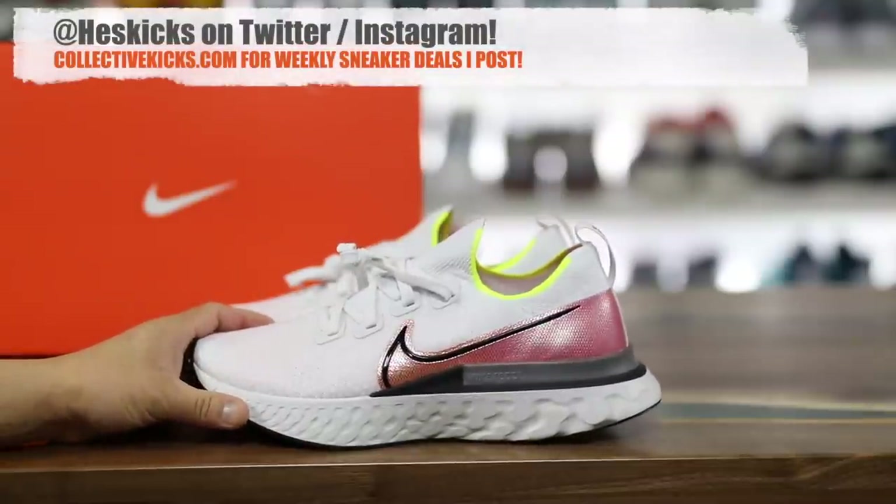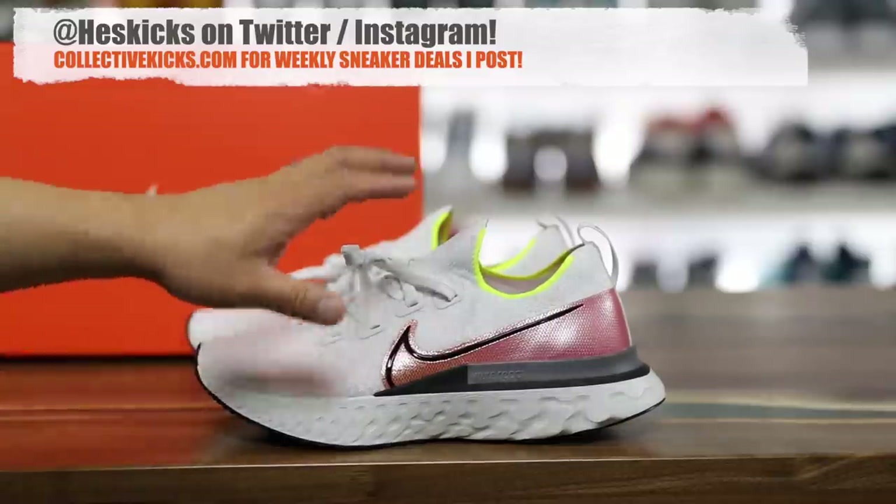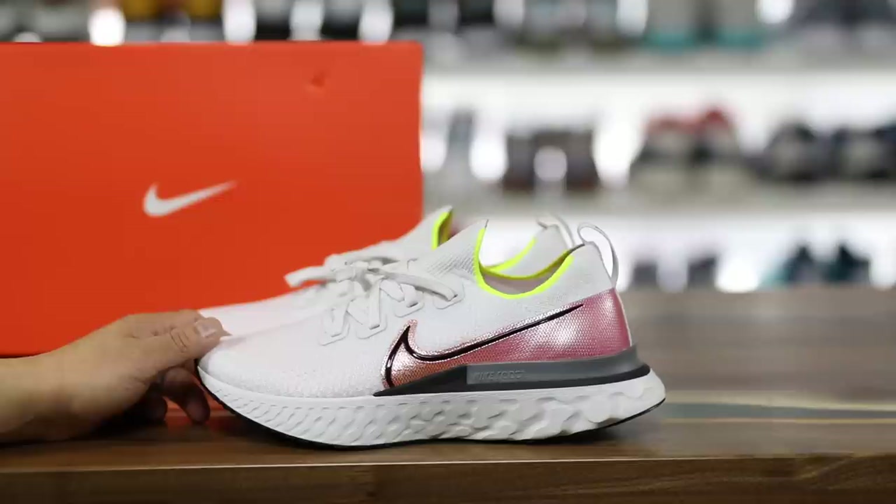What is going on, guys? Hess here, collectivekicks.com. If you guys would like to shop this week's top sneaker deals that I posted for you guys, or if you want to buy a pair, check the links in the description, and happy shopping.